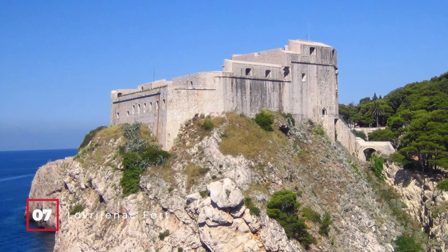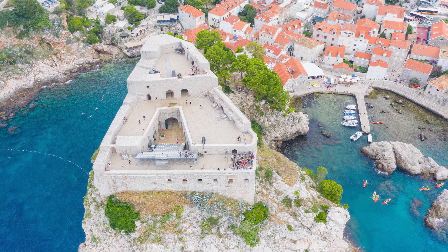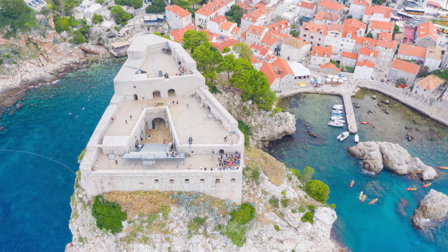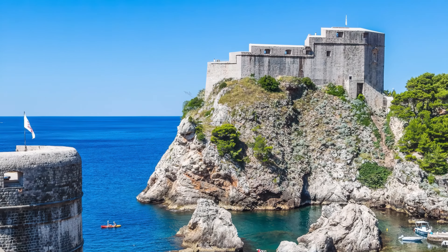At number 7, we have the Lovriganak Fort. Perched 40 meters above the sea, this fortress has a rich history of defending Dubrovnik from invaders. If you visit during the summer, you might catch a performance of Hamlet in this majestic setting.